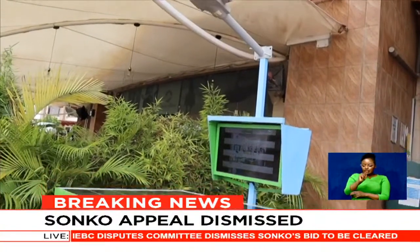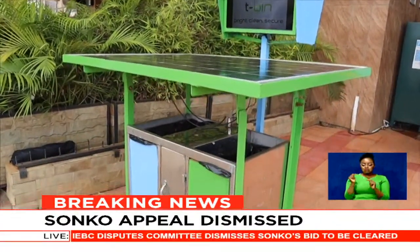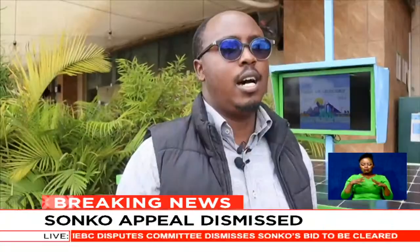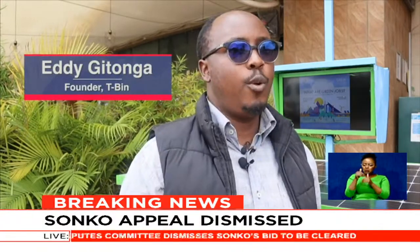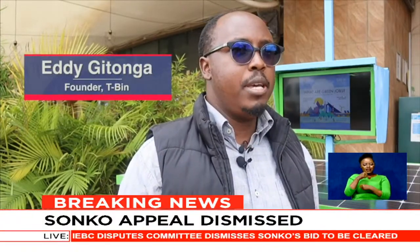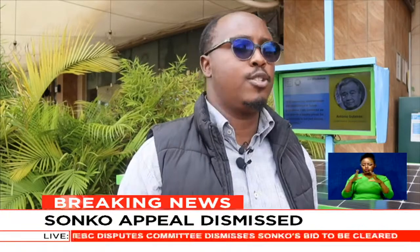The T-bin was inspired by me coming to Nairobi County and finding out that people do not dispose of waste responsibly. So I decided, why not build a bin that is really interactive with the public, for it to educate people on waste separation.